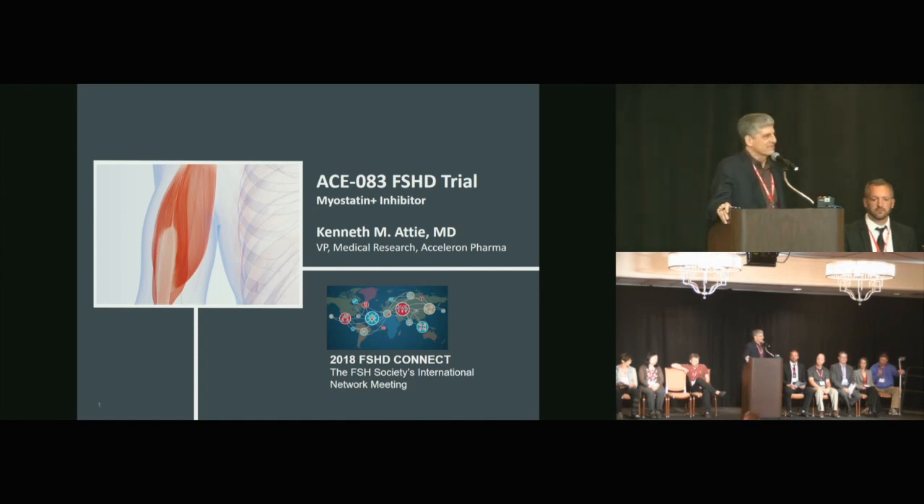I work for a company called Acceleron Pharma. We've been around for almost 15 years. All of our drugs are in the same protein family called TGF-beta, and myostatin is one of the members of this family. The name implies it's something that prevents muscle from growing. It's a naturally occurring protein, myostatin, also known as GDF-8.